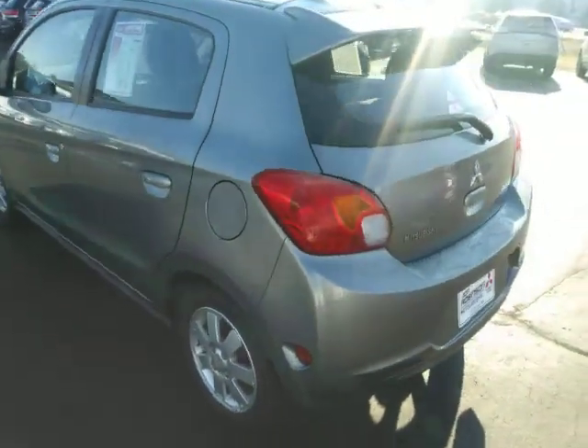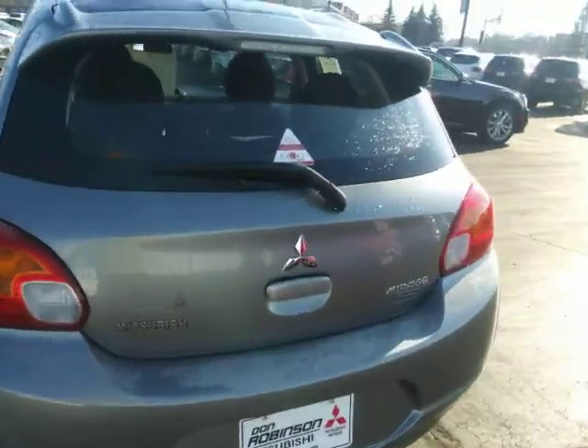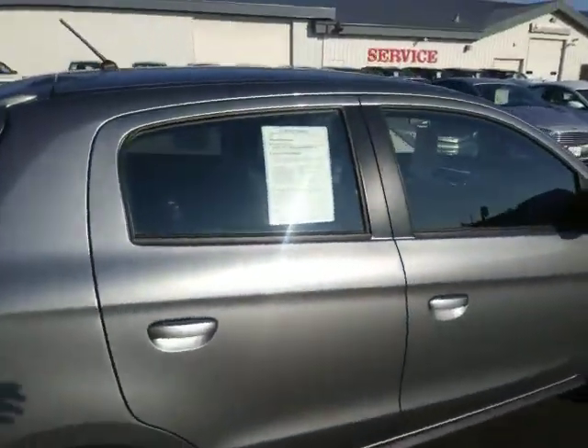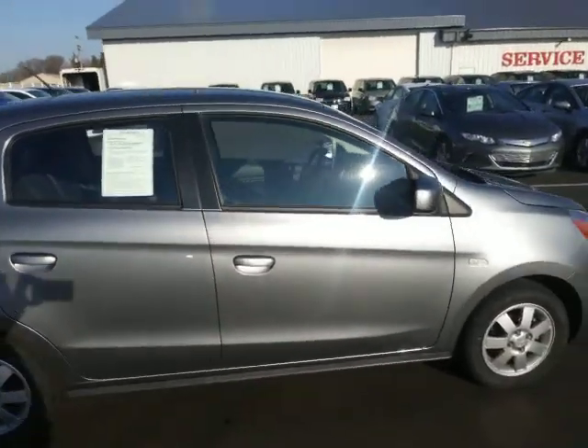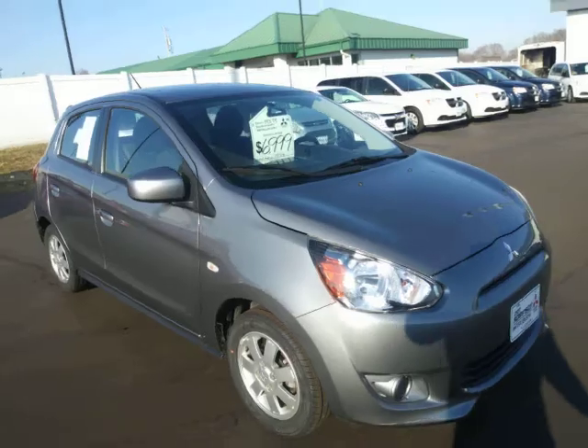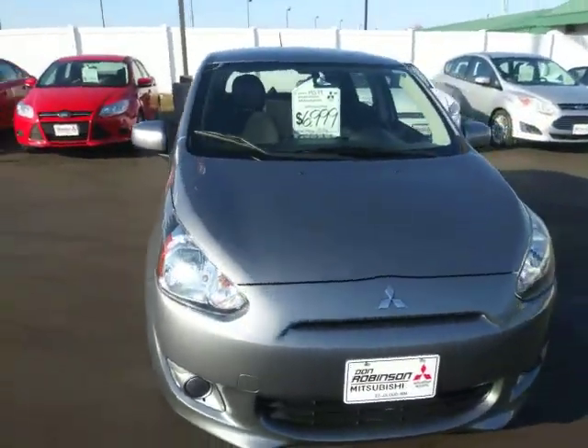Here's the back of the vehicle. I'll open up the hatch for you so you can kind of see inside and the back side. It's got a little storage space back here. Here's the other passenger side of the vehicle. I apologize, the sun's kind of glaring on my phone here, so I'm having a hard time seeing the actual video.